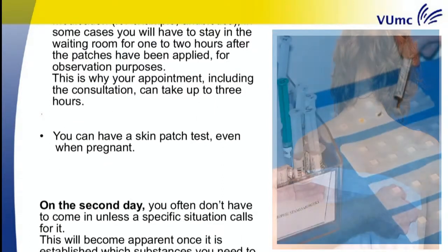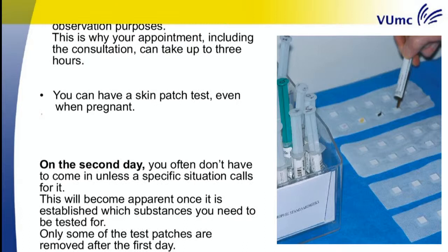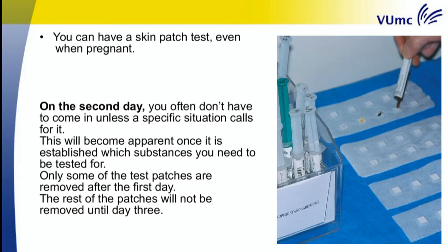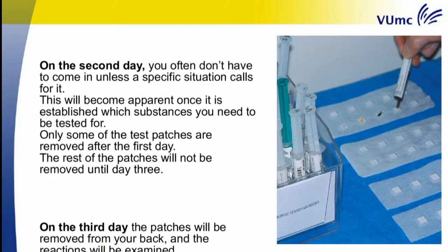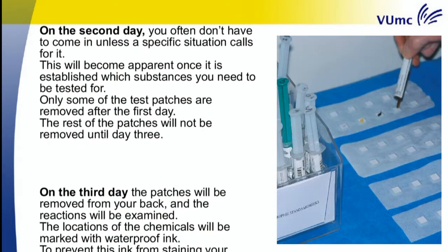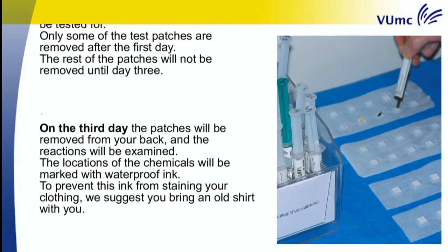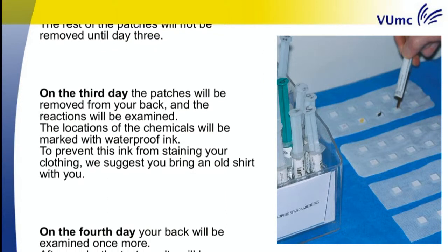On the second day, you often don't have to come in unless a specific situation calls for it. This will become apparent once it is established which substances you need to be tested for. Only some of the test patches are removed after the first day; the rest will not be removed until day three. On the third day, the patches will be removed from your back and the reactions will be examined. The locations of the chemicals will be marked with waterproof ink. To prevent this ink from staining your clothing, we suggest you bring an old shirt with you.